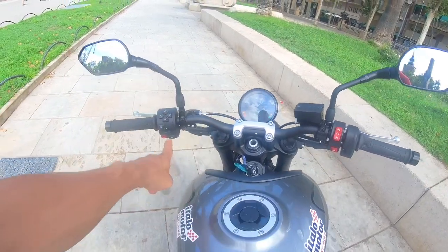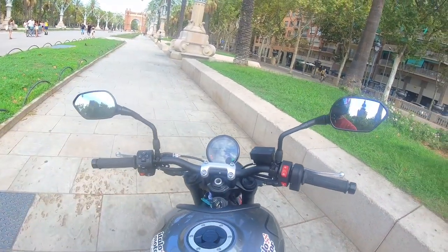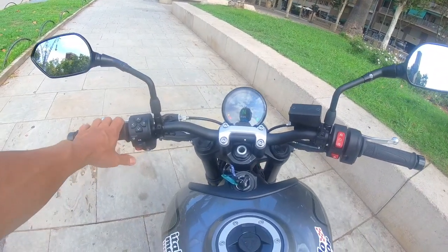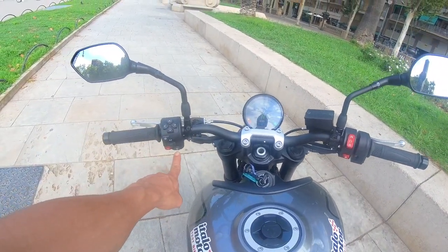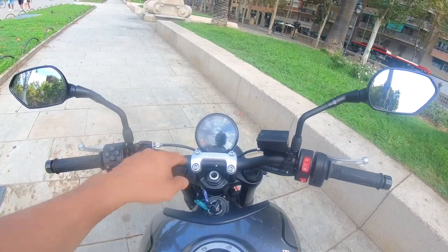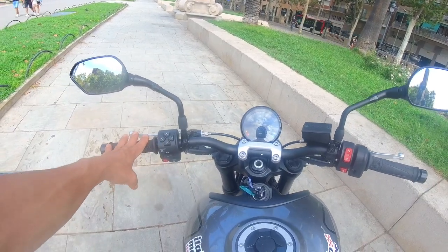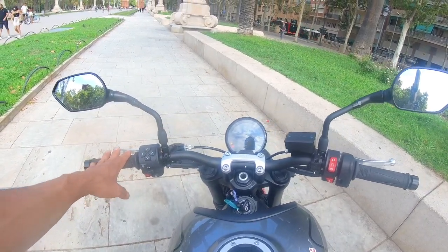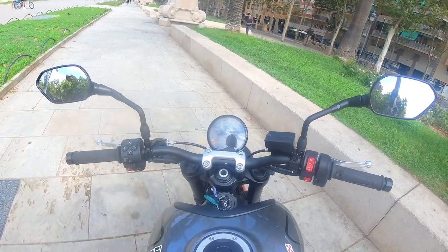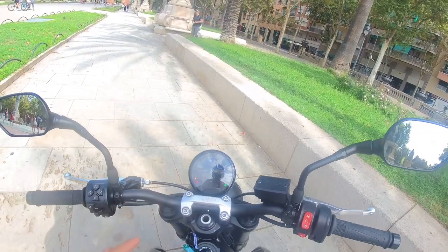Mayroon siyang dalawang klase — yung Rain at saka Road. At pipindutin lang dito sa ibaba at magpapalit siya: Road, tapos Rain. Dalawa yan ang kanyang modes. Mayroon na rin siyang traction control. At saka yung kanyang gas light, engine warning, oil — kung kailan ka magpapalit. Neutral at ABS.